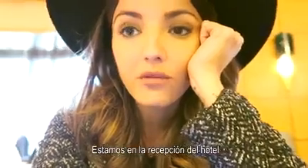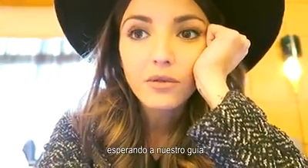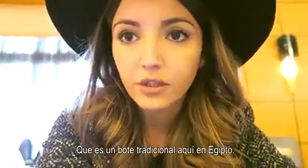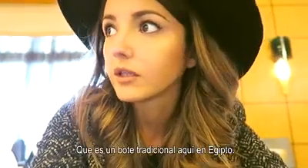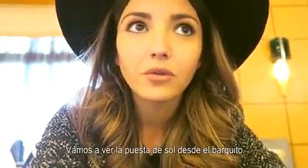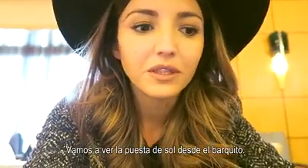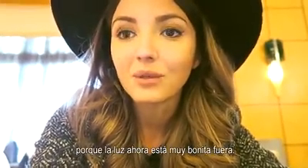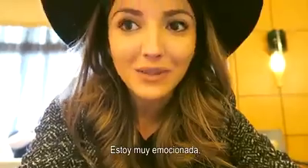We are in the lobby of our hotel waiting for our guide to bring us to the felucca, which is a traditional boat here in Egypt. We are going to watch the sunset on board this boat. I think it's going to be very special because the light right now is very nice outside. It's exciting!